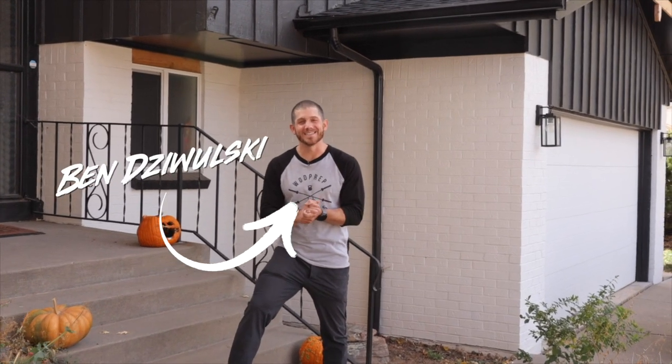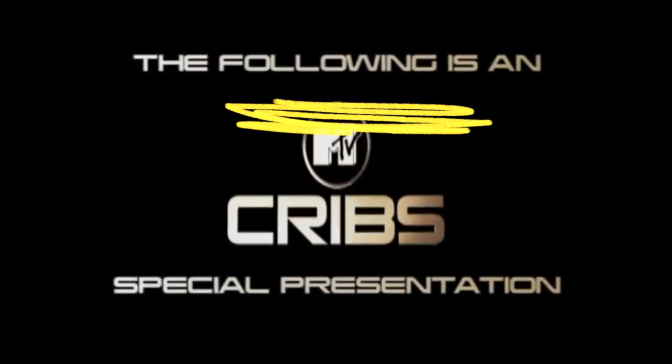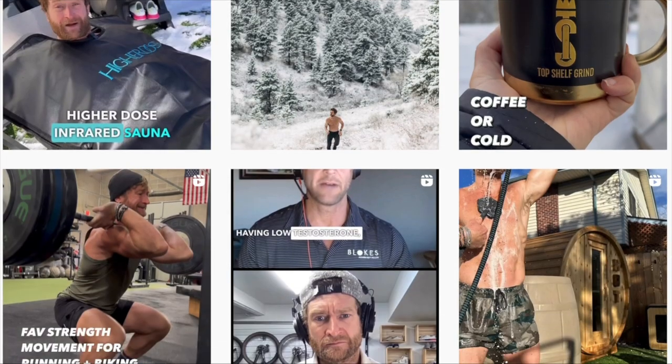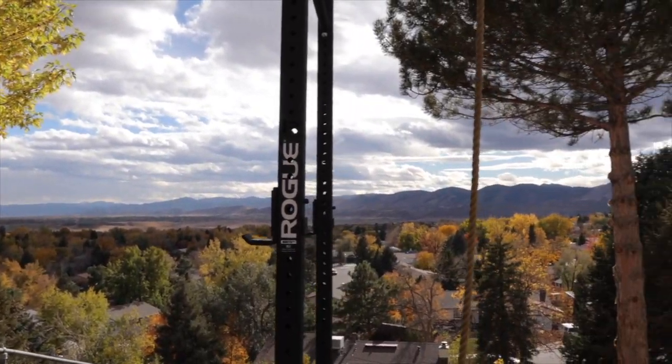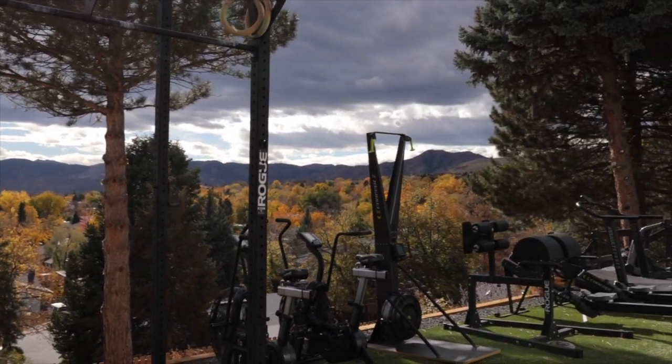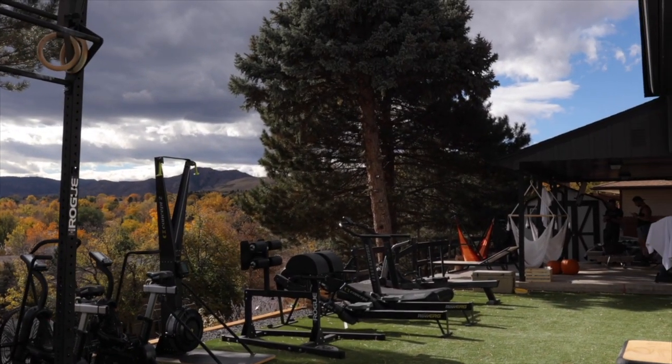What's up? It's Ben from WADPREP and today I'm trying something new. This is the first installment of WADPREP Cribs — it has absolutely no affiliation with any former TV shows. Today we're at my buddy Eric Hinman's house. He has set up the most incredible home gym slash wellness center. His entire house is focused around health and wellness, and he's really ridiculously fit and good at CrossFit. So if you want to take a peek inside his life and see why he's so fit, this is the video for you.